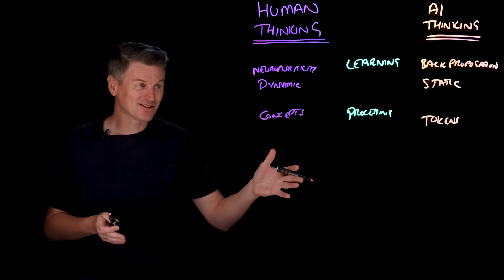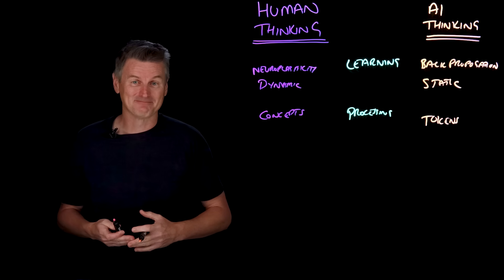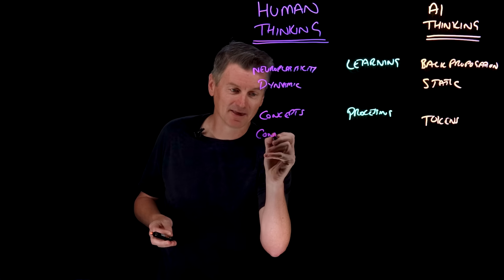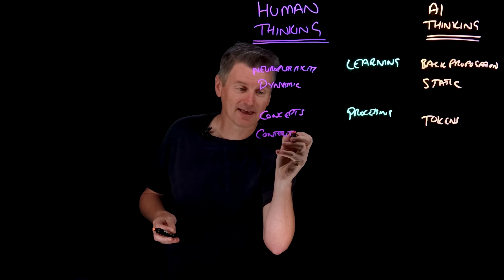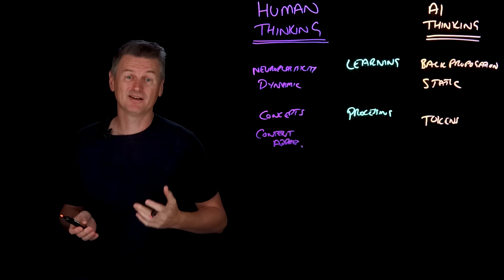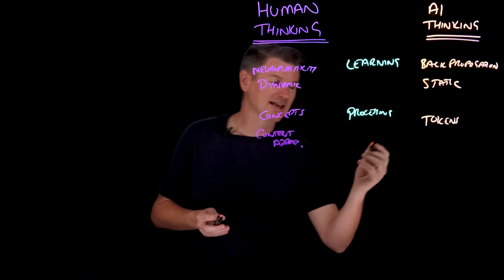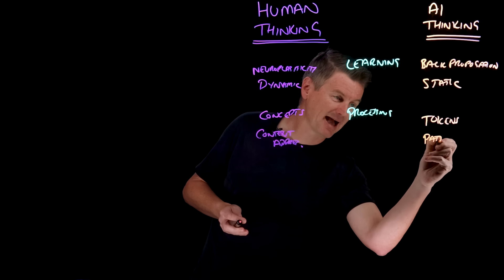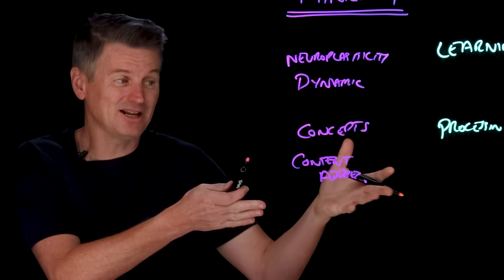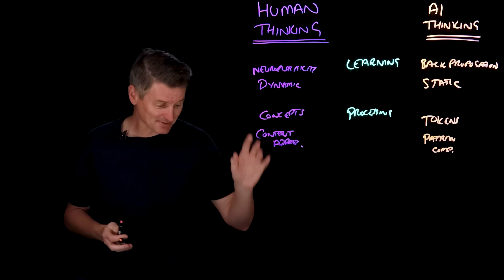Where LLMs work at the level of tokens, we humans work at the level of ideas. The brain's mode of operation is often described as content addressable, meaning cues can trigger memories or predictions. Whereas an LLM's operation is more like next-step pattern completion — it's really just doing pattern completion based on its training data.